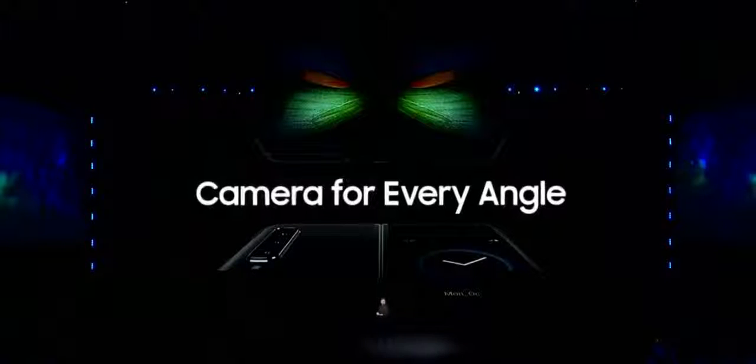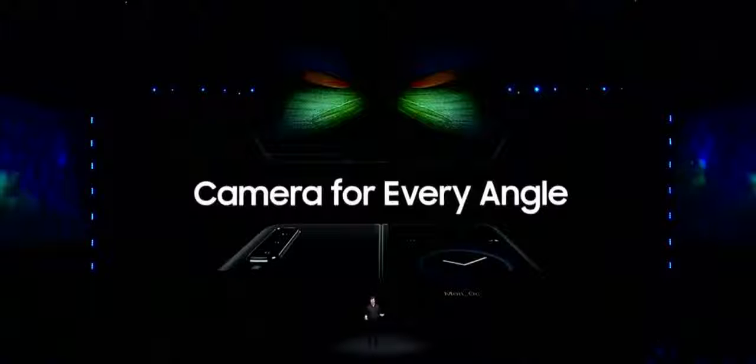The Galaxy Fold is incredibly versatile — it's a smartphone, a tablet, and a camera that fits in your pocket. The camera is just as flexible as the rest of the device. In fact, it's actually a system of six cameras: three on the back, two on the inside, and one on the front. The Fold will always be ready to capture the moment no matter which way you hold it or fold it.